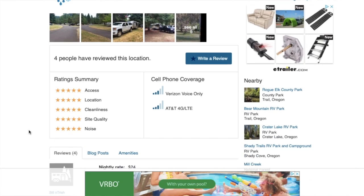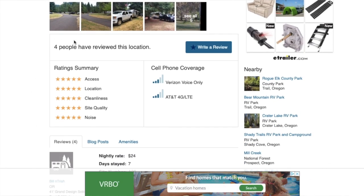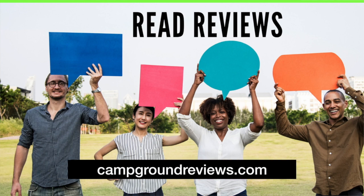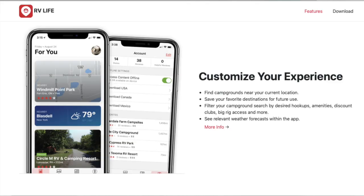I saw it in the Passport America book — one of the clubs we're a member of — it was in a good location and I just went for it. Now I look at reviews more carefully. I look at Campendium reviews but I don't stop there, because only four people have reviewed this site. It's an Oregon State Park — there have to be more reviews than four. So if I think it's a potential, I go to campgroundreviews.com. There's also an app now called RV Life.